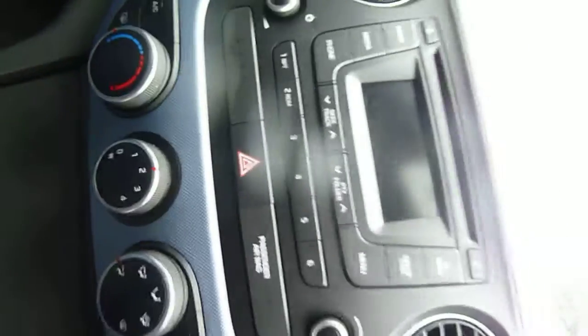Inside the cubby there you've got your USB, auxiliary input and another power socket. Air conditioning is also included, along with a CD radio.